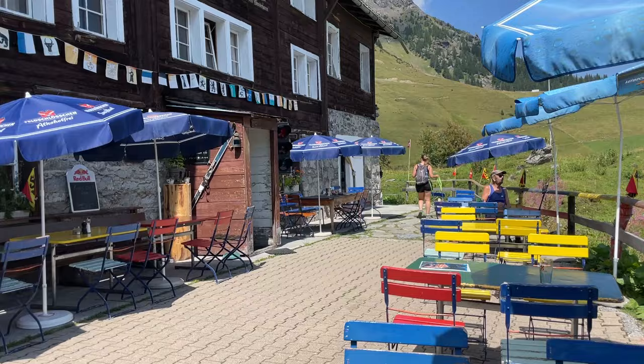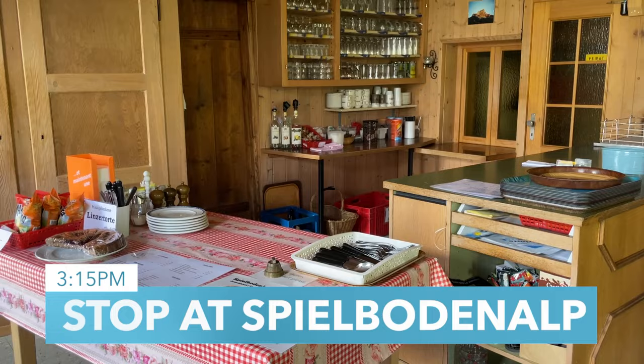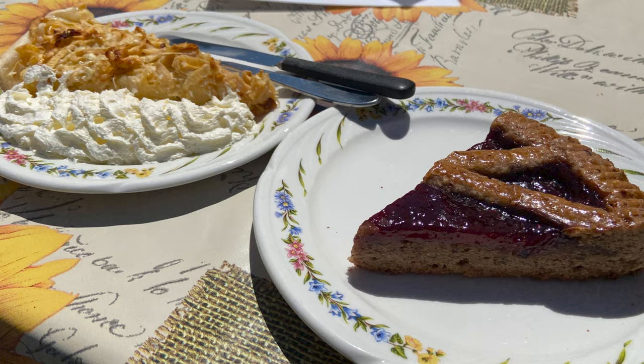Along the way you'll pass a couple of places where you can buy refreshments. When you reach Spielbodenalp you're about two-thirds of the way through your hike, making this the perfect place to stop for a cold drink, a snack, or even a bathroom break. We particularly like the cakes here, and it's a great place to fill up your water bottle as well.